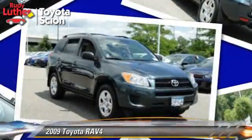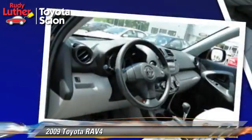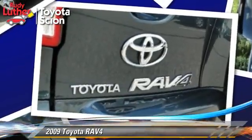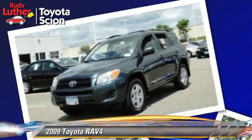The 2009 Toyota RAV4. With an automatic transmission, this vehicle is well equipped. This Toyota features cruise control, a CD player, and tilt wheel.